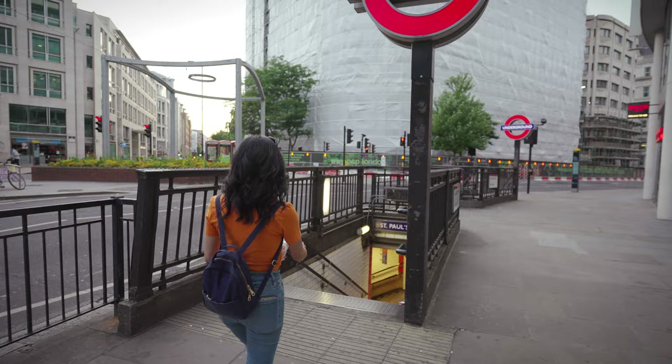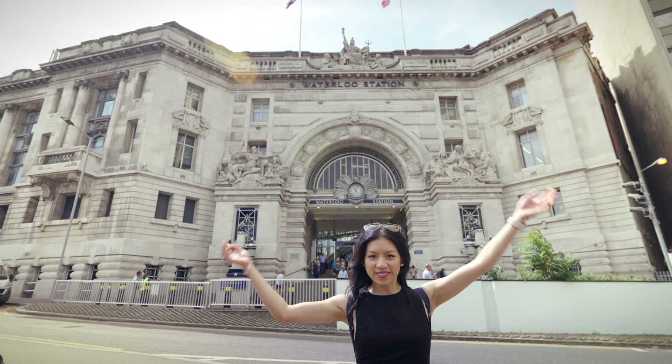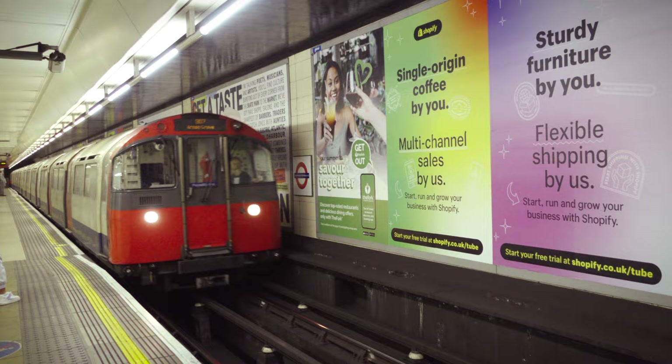The Tube has over 1.35 billion annual riders and the system as a whole is about 400 kilometers — that's 250 miles for American friends. Trains travel at an average speed of 33 kilometers per hour and the busiest station is Waterloo. In general, trains run from about 5 a.m. till just after midnight, but on Fridays and Saturdays there's a service known as the Night Tube, where multiple lines run 24 hours — pretty convenient after a long night at your favorite pub.